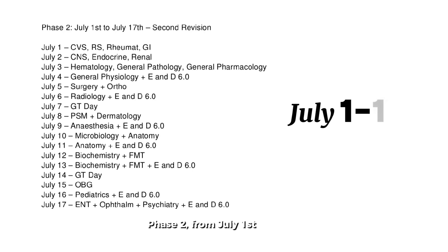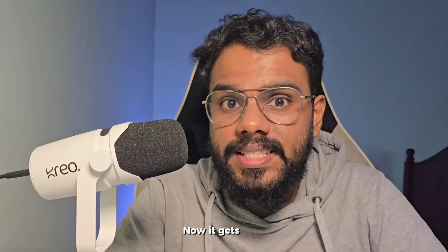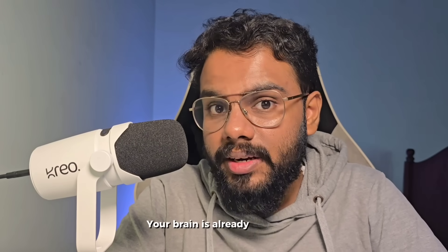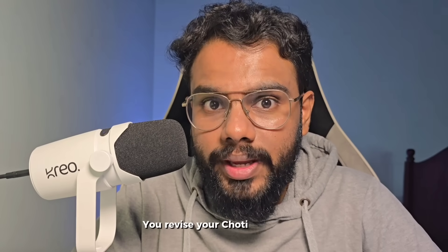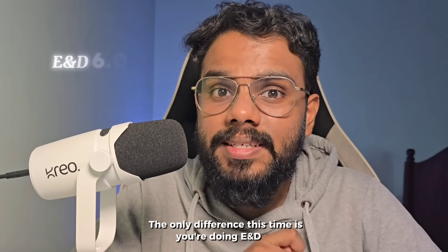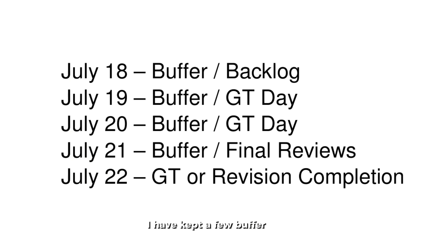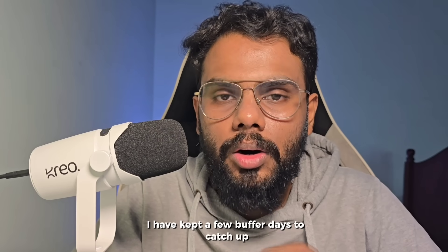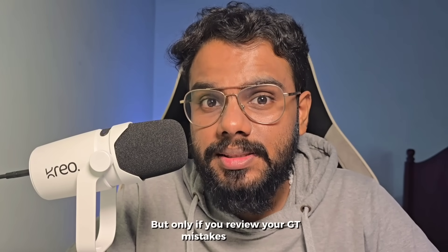Phase 2: July 1st to July 17th — the second rapid revision. Now it gets faster. Your brain is already trained for recall, so this time your focus is on speed and accuracy. You revise your choti copy in this phase. The only difference this time is you're doing E&E 6.0 instead of E&E 2.0. From July 18th to 22nd, I've kept a few buffer days to catch up or do a couple of GTs before the final 10 days.